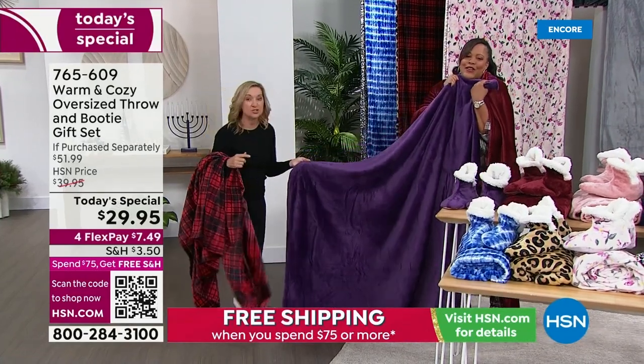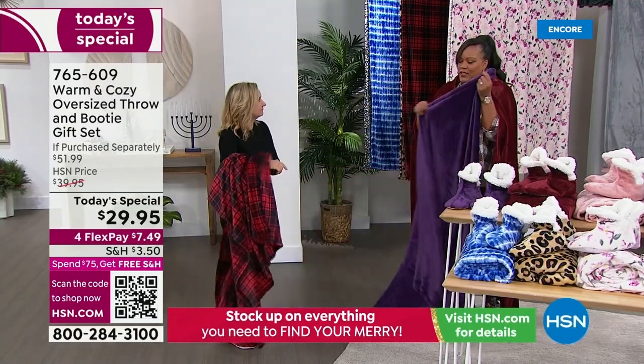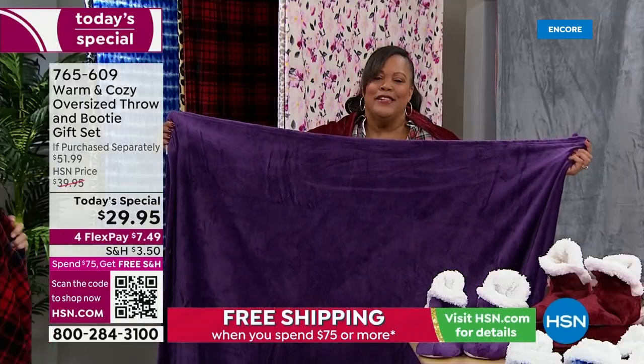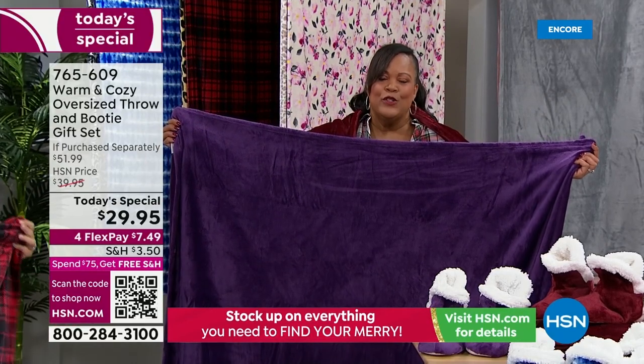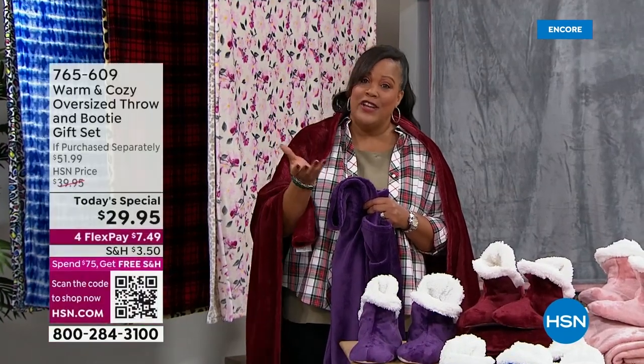You can even wash the booties — throw everything in the wash and tumble dry low. This purple is on fire. I think it's the color of royalty, it's so rich. Remember, you have until January 31st for extended holiday return. This is the easiest gift, the perfect gift. If you go to those white elephant exchanges where they don't want you to spend a lot of money, you can actually take two gifts because one person can get the throw and another can get the booties.